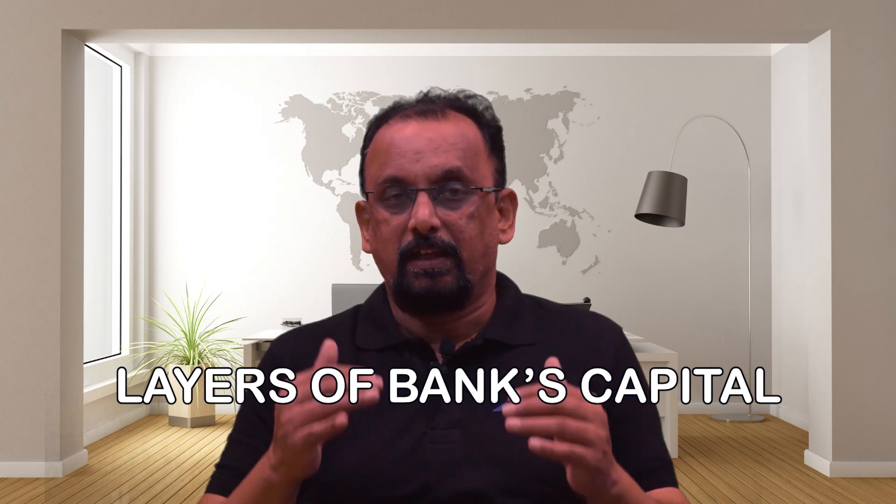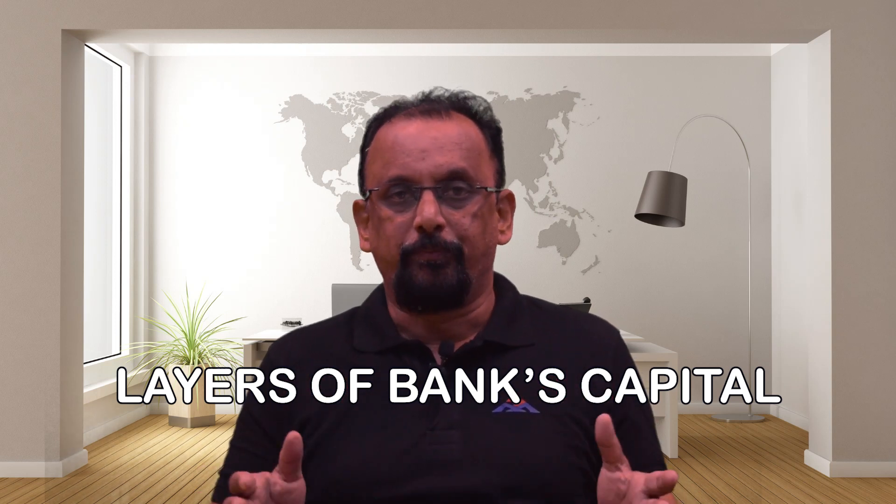Hello friends, let's understand the layers of capital maintained by the bank. As we know, capital adequacy requirements are extremely important for the banks because the banking business is about taking risk.